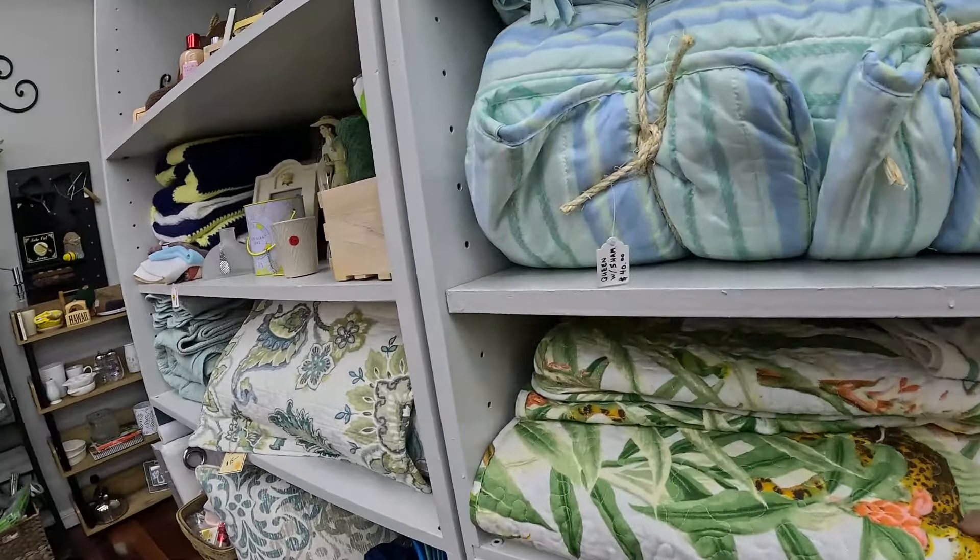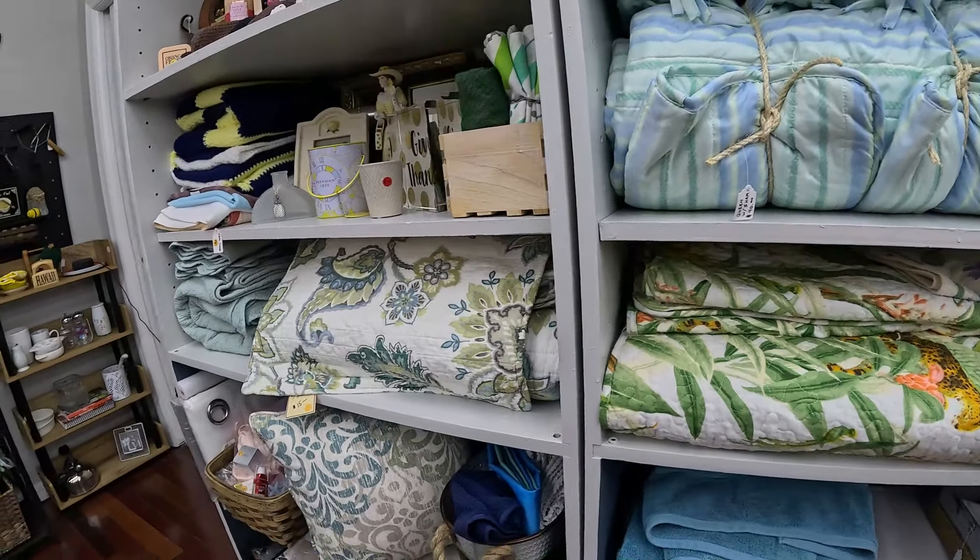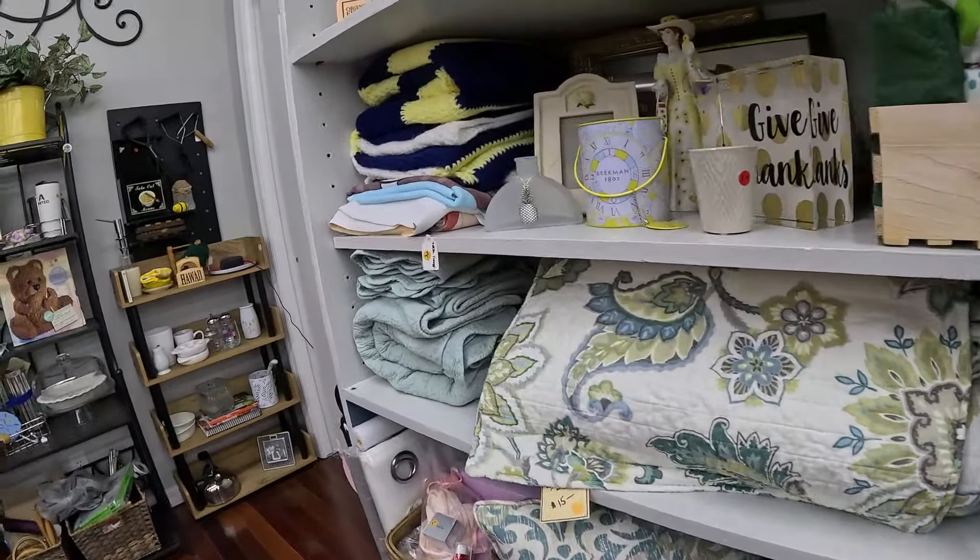There was like a king size bed cover and shams. I think they had like $20 or $25 on it.